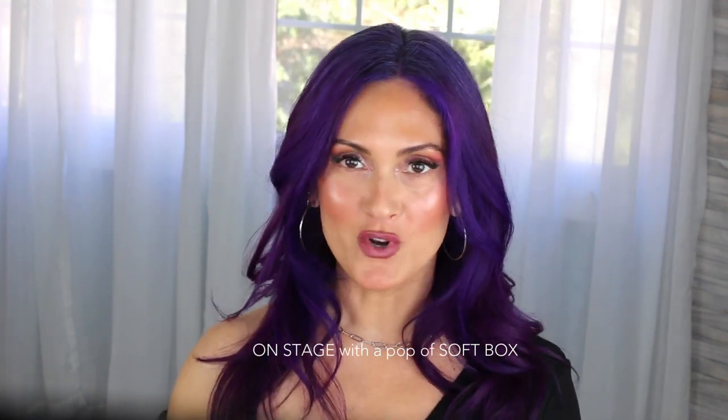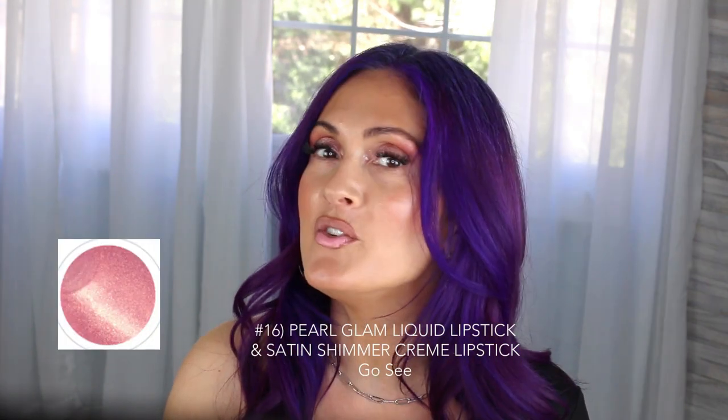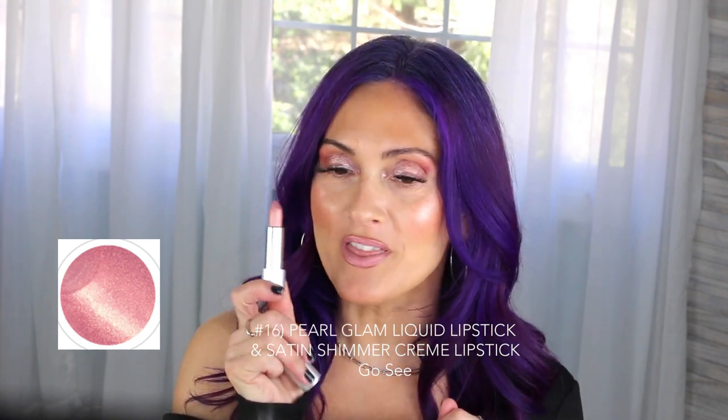This one is called Go See — what a beautiful pink! It also has a lipstick version. This one is not a color stay but it is just as gorgeous, so you can touch up throughout the day with the lipstick.